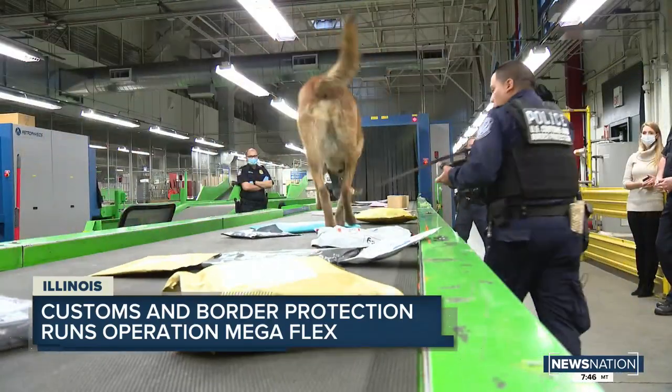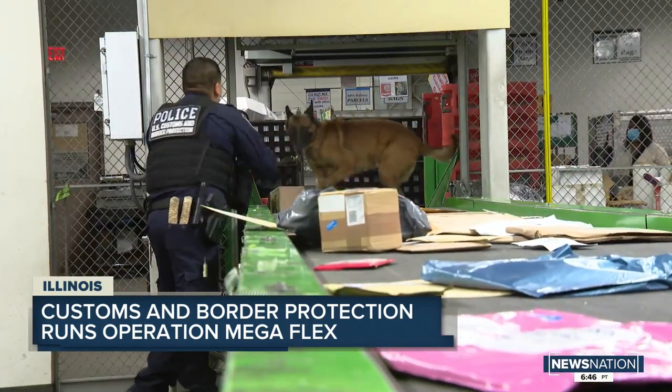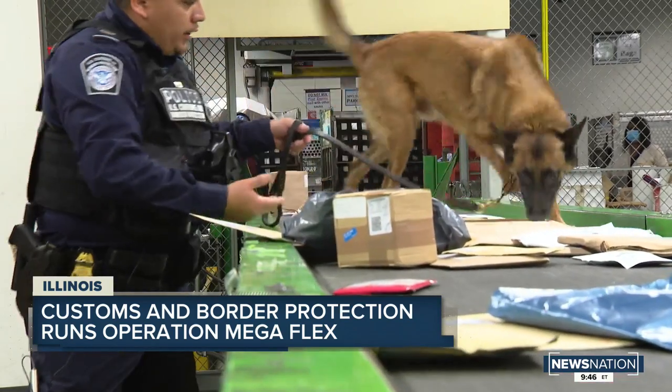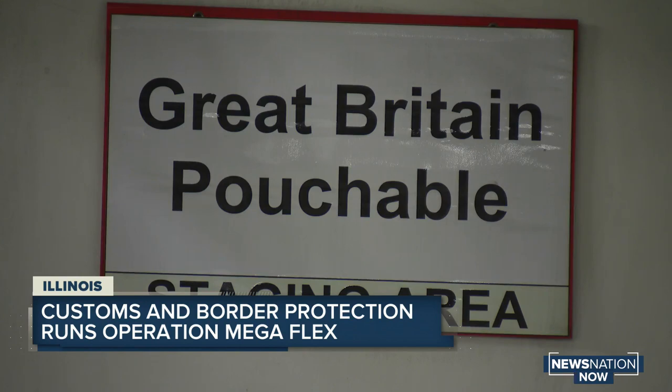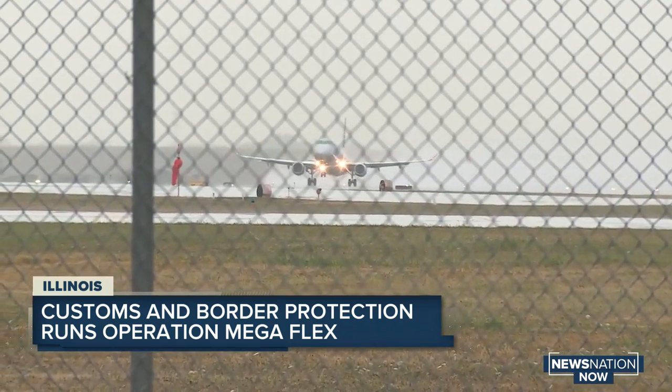It's Operation Megaflex, an ongoing collaboration led by U.S. Customs and Border Protection, CBP for short, with the assistance of other federal agencies. Every shipment that comes into the United States through mail is examined in some way, shape, or form by CBP officers. One of the largest international inspection hubs sits next to Chicago's O'Hare Airport and takes mail directly as it enters the country.